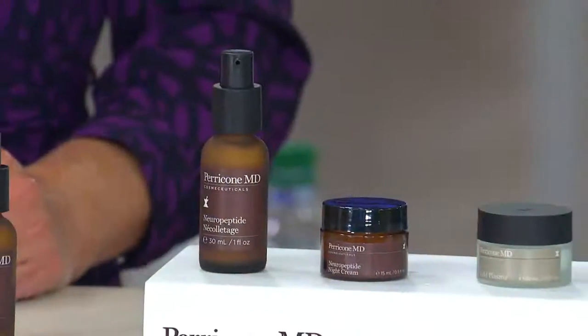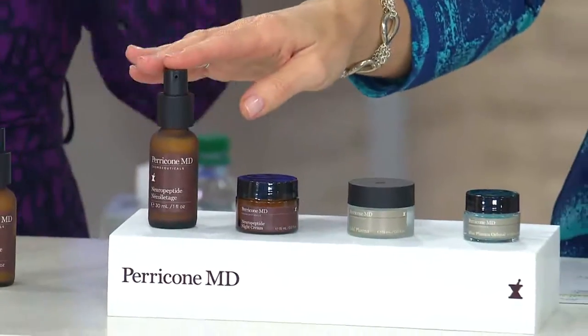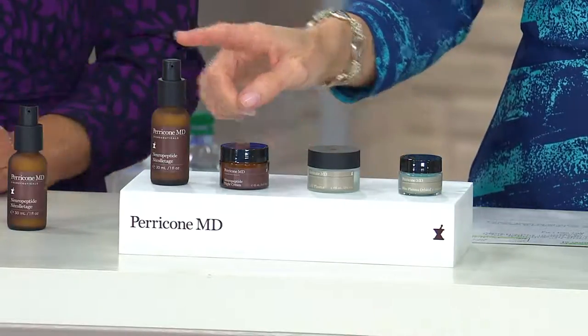We're going to start right here. I've been using Dr. Perricone's Neckletage for probably about eight weeks now, and I love this stuff. The results, the ease of use, the texture of it — I love it. This is called the Neuropeptide Neckletage. Neuropeptide — there's that word again that we just heard in the facial and night creams.